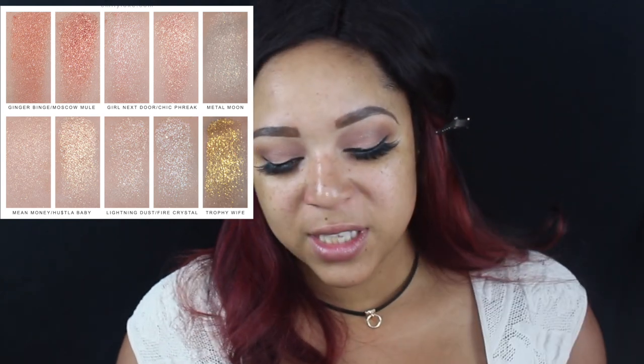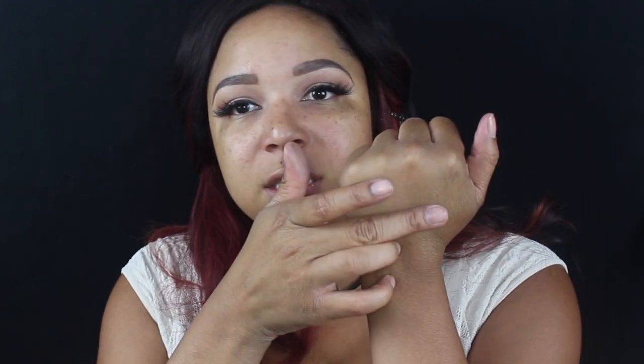I also got the Kilowatt freestyle highlighter. Rihanna said she worked really hard on it to make sure it was finely milled and really popped. I got the bright gold one — Trophy Wife — because I always play it safe. I initially grabbed the champagne one, but I wanted to get out of my comfort zone. It's a cream-powder hybrid highlighter ranging from a day glow to an insanely supercharged glow. Let me give you a swatch — it is super pigmented. I might have to apply it with a light hand.